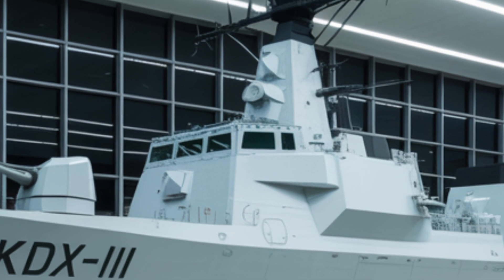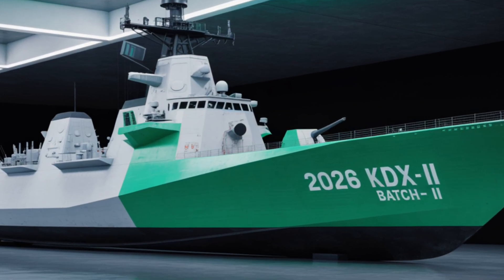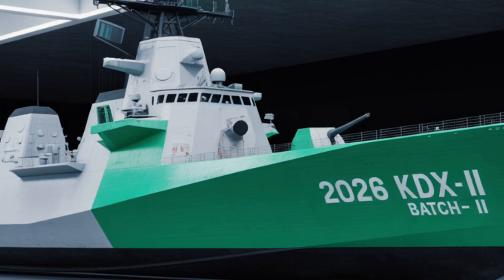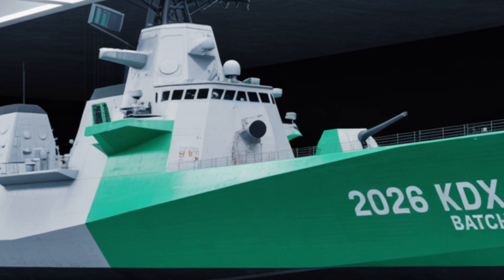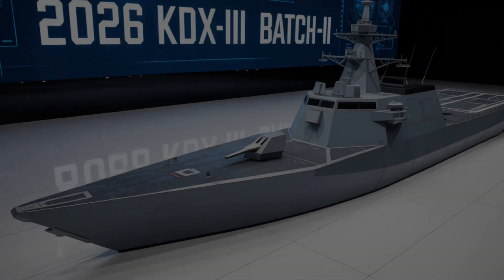The KDX-3 Batch-2 also features the Korean Vertical Launching System, or KVLS, in addition to the American MK-41 VLS. The ship carries a total of 128 vertical launch cells — 64 for the MK-41 and 64 for the KVLS.